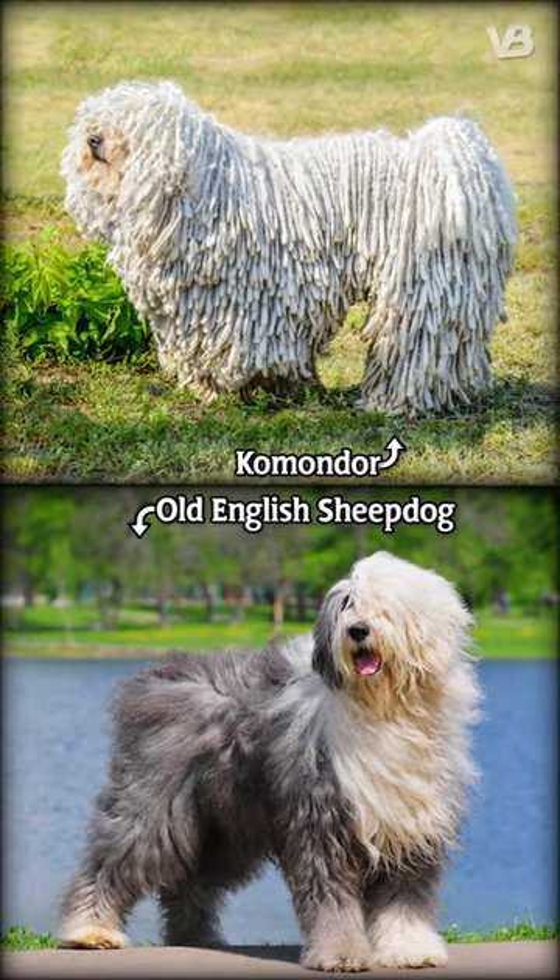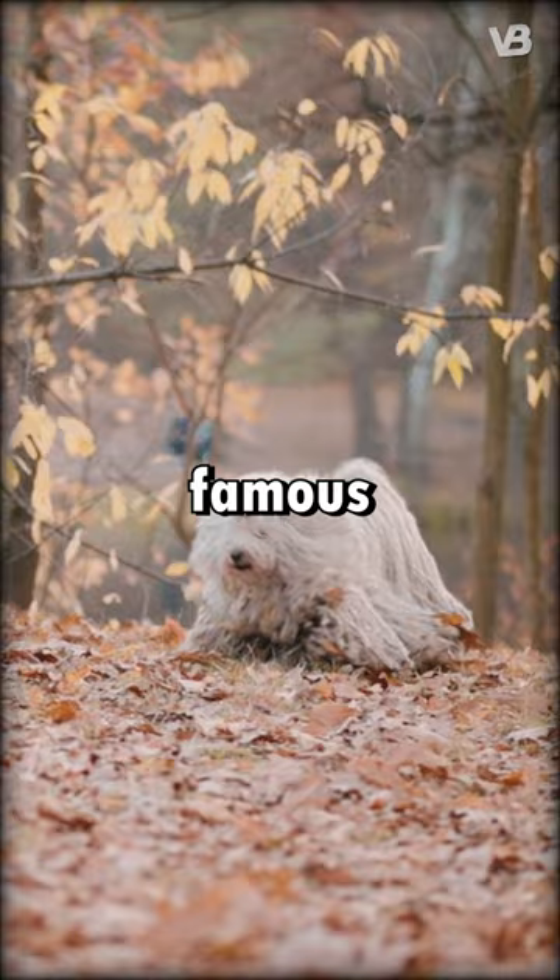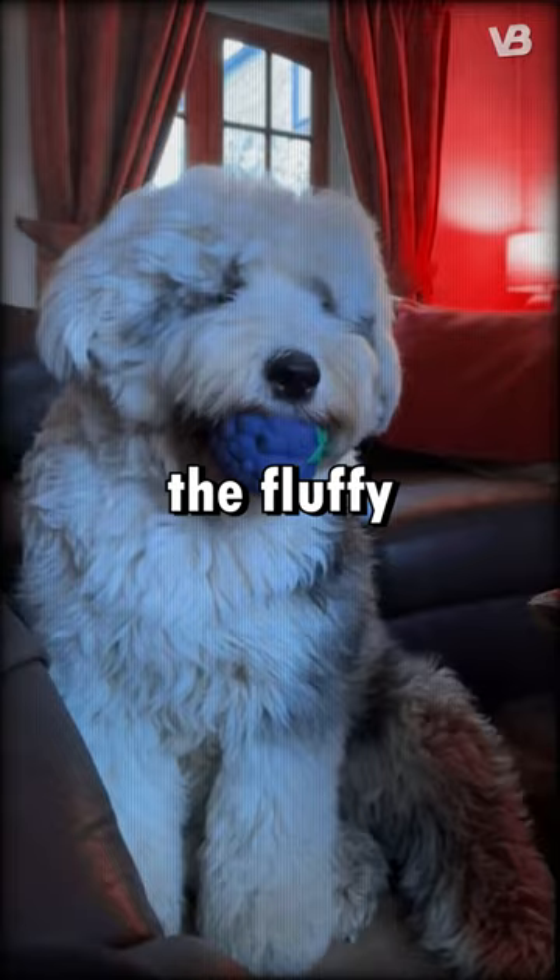Did you know the difference between a Commodore and an Old English Sheepdog? Both known for their distinctive coats, these two breeds have unique features. The Commodore, famous for its corded, mop-like fur, is generally larger and more imposing than the fluffier, slightly smaller Old English Sheepdog.